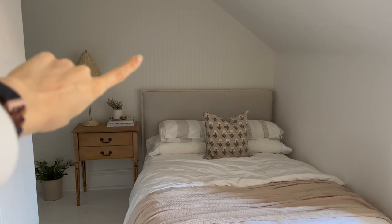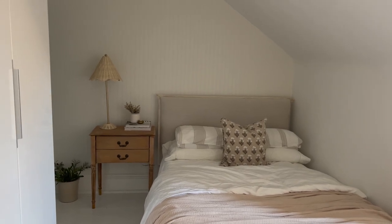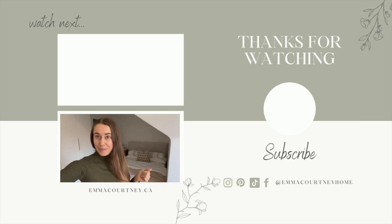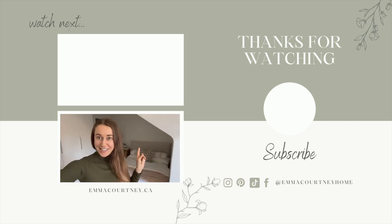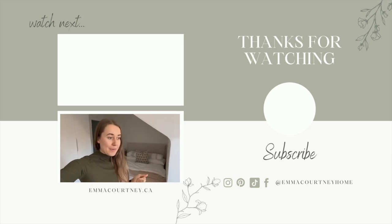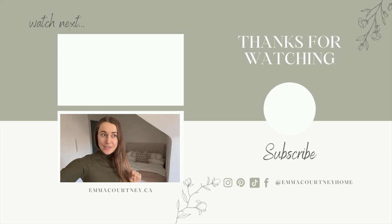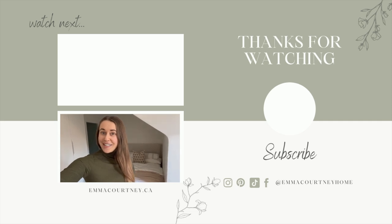I also was thinking of maybe putting a little bit of art on the wall, but I'm not going to rush to do that — I want to think about it. I hope you enjoyed that little budget-friendly space makeover. I still have the rest of the room to continue to makeover, but this little section is finished until I find some art. I hope you have an amazing week. I did notice that over 70% of people who watch my videos are not subscribed to my channel, so if you're one of those people, I would really appreciate if you did hit that subscribe button.